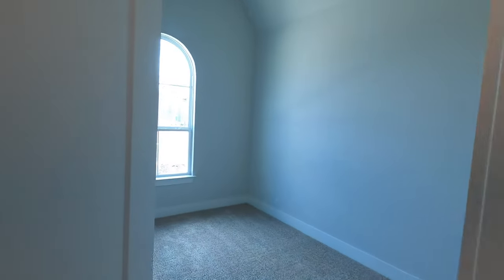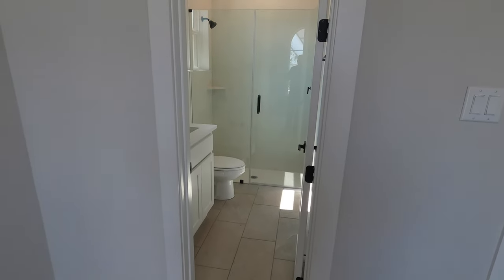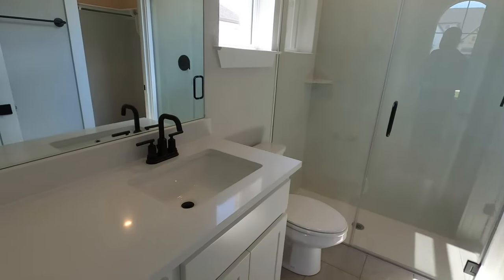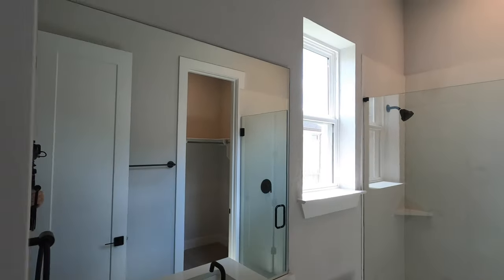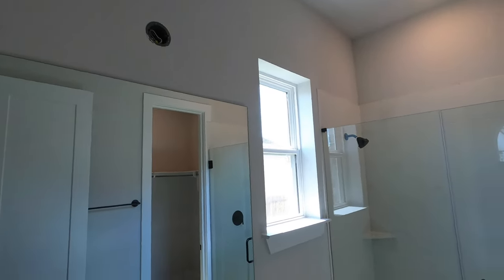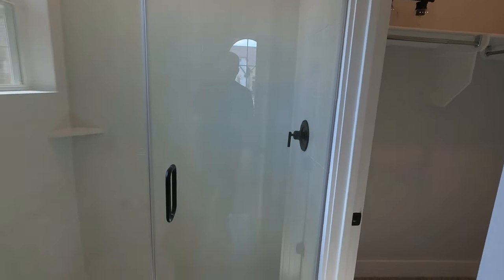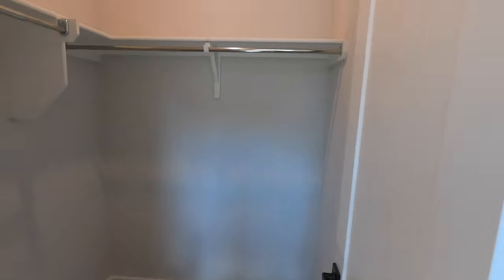Also up front you're going to have one bedroom. Tall ceilings in here, good-size window, and your own private bathroom for this bedroom — which is so important if you've got long-term guests or teenagers that want a little more privacy. We do have a full shower and a pretty decent-sized closet.